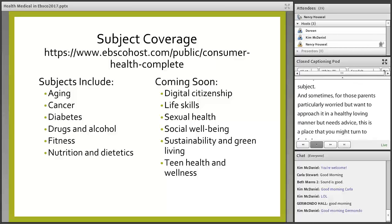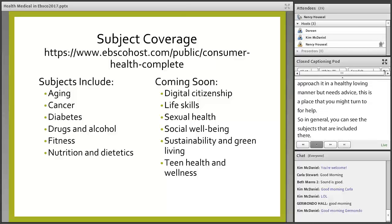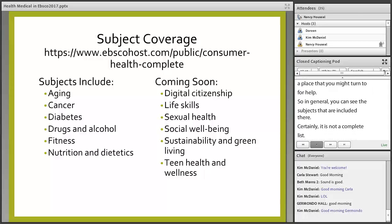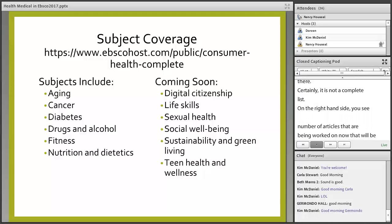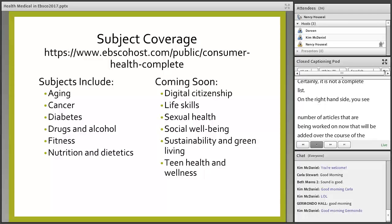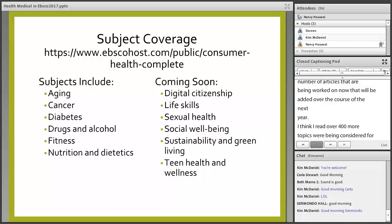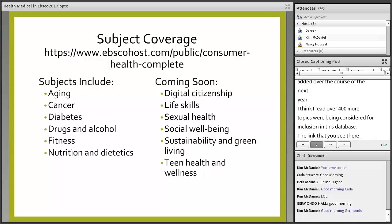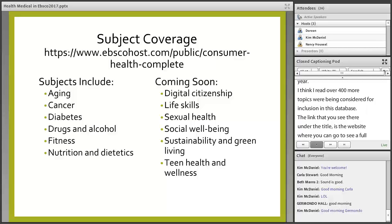You can see the subjects that are included — certainly it's not a complete list. On the right-hand side you see articles being worked on that will be added over the course of the next year. Over 400 more topics were being considered for inclusion. The link under the title is the website where you can go to see a full list of subjects included if you want to preview that.